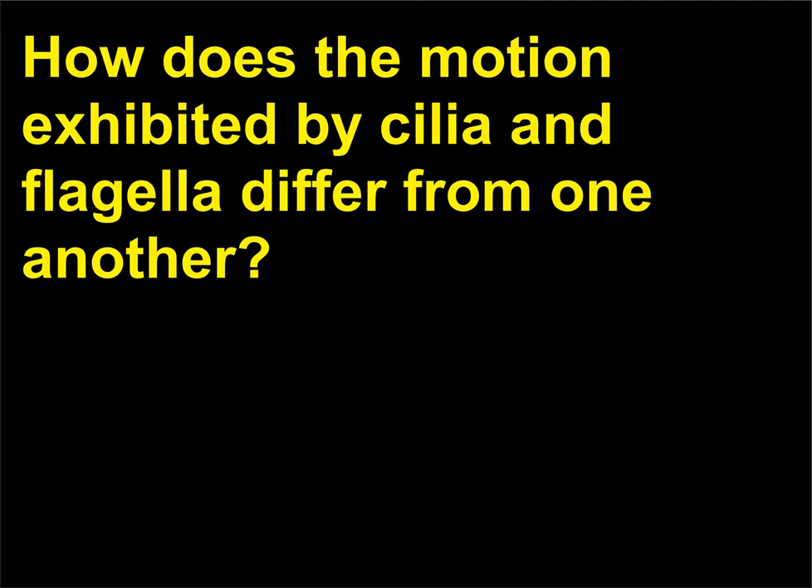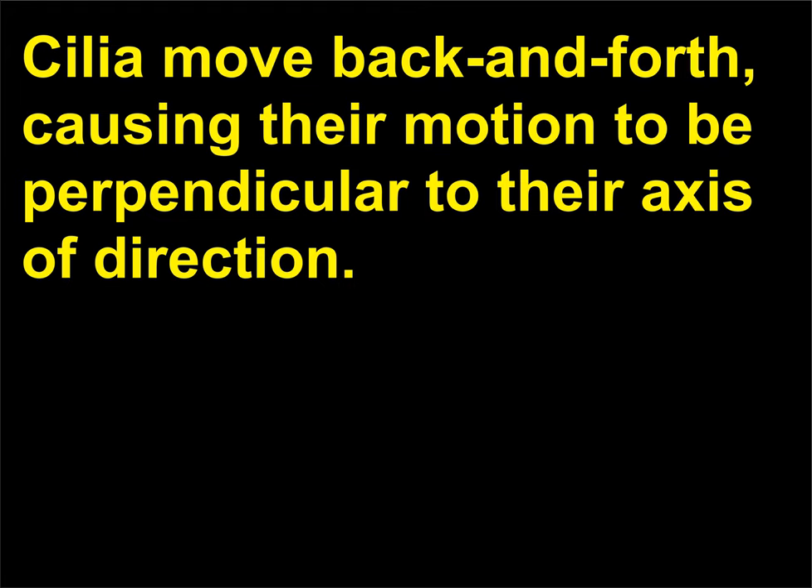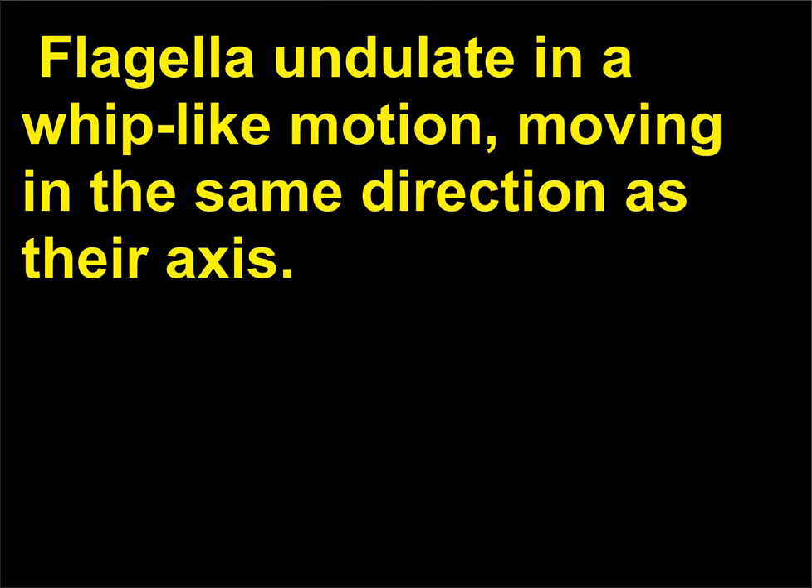How does the motion exhibited by cilia and flagella differ from one another? Cilia move back and forth, causing their motion to be perpendicular to their axis of direction. Flagella undulate in a whip-like motion, moving in the same direction as their axis.